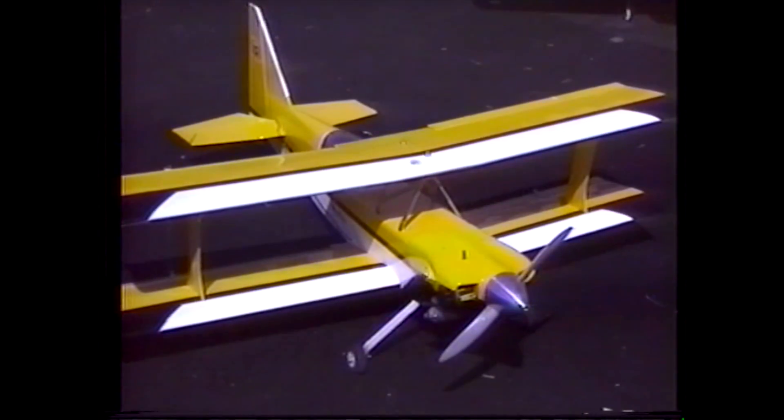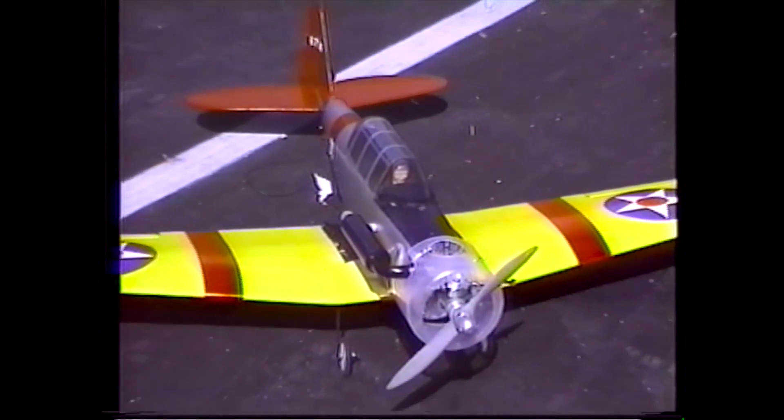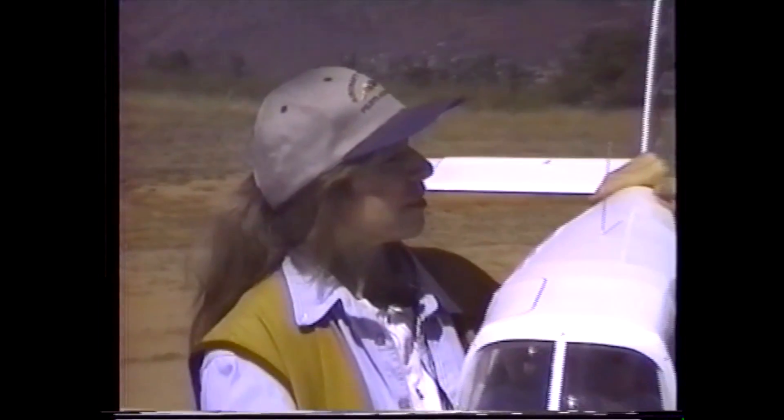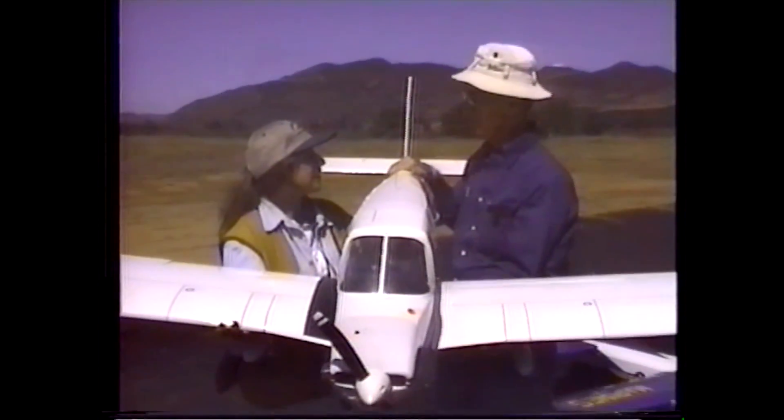As you can see here, they are precise replicas up to six feet wingspan. Our camera operator, Anna, is shown with one almost as big as her.